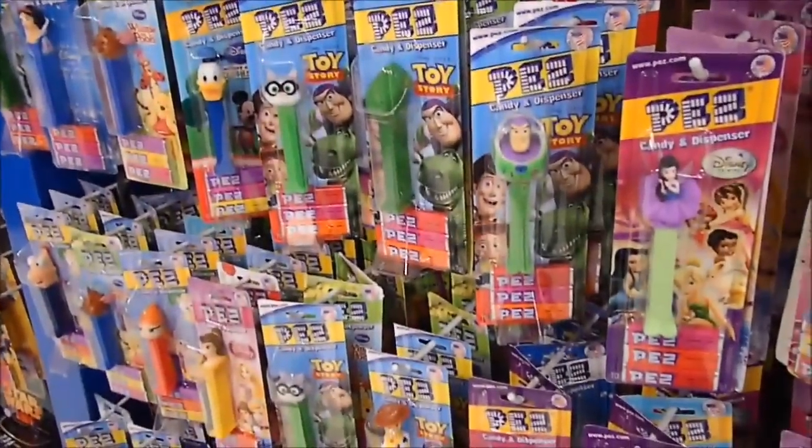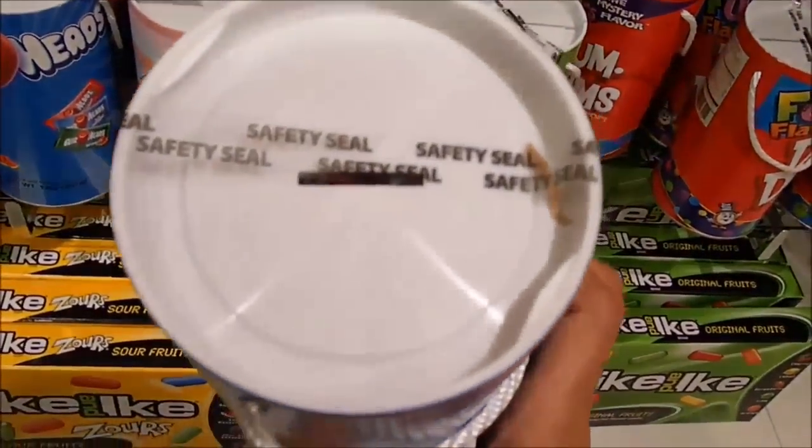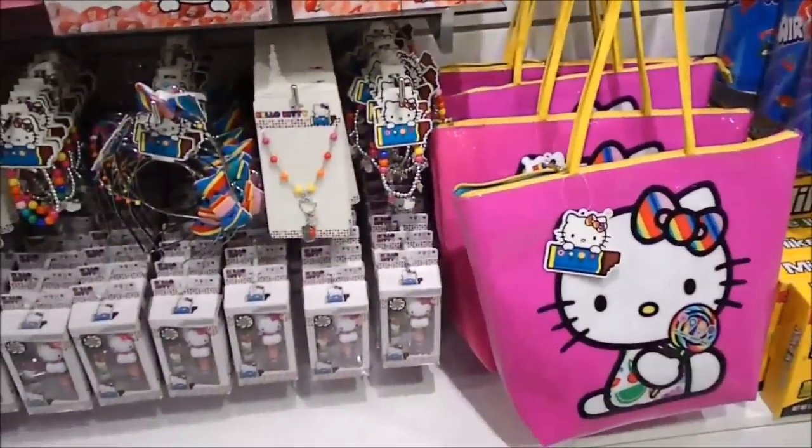Nothing but pearls. Special Airheads container where you can store your coins. Hello Kitty. Nice cute bags. SpongeBob area.